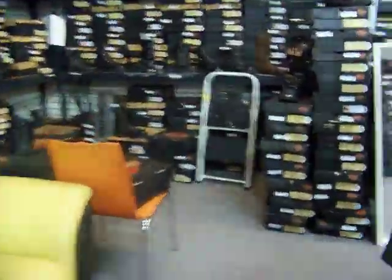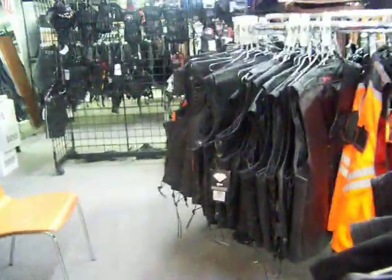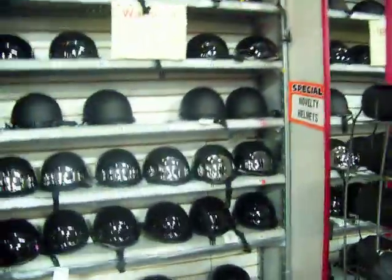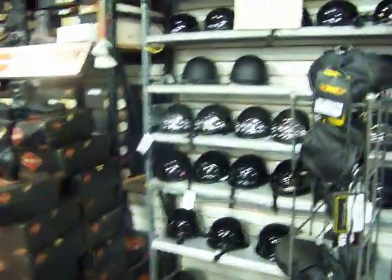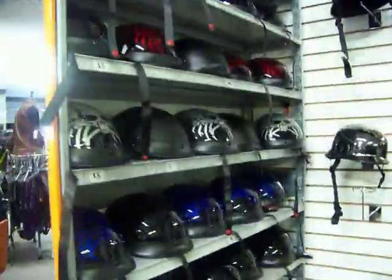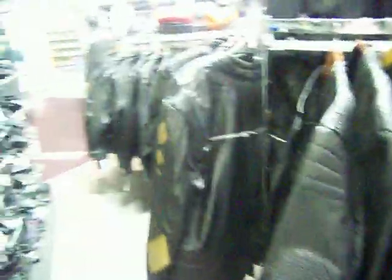Let's go this way — got some more vests here. We get a lot of sales on these in the summertime; summertime is the best sales time. Got some DOT and novelty helmets here — novelty on this side, DOT on that side. Got some gloves, more gloves, and some more chaps here — these are imported.